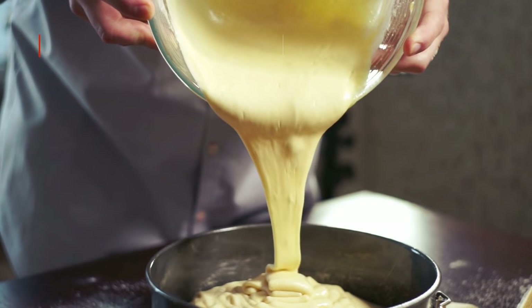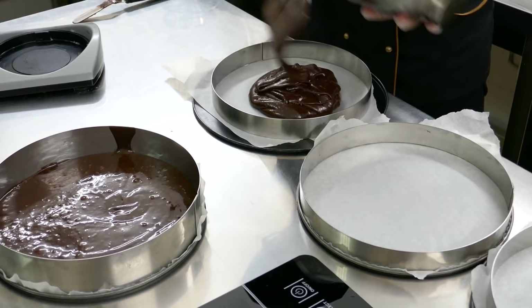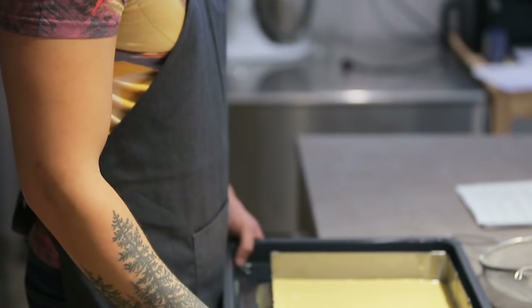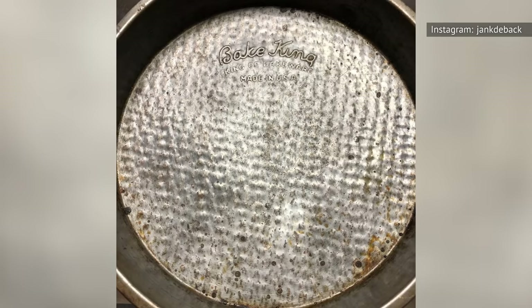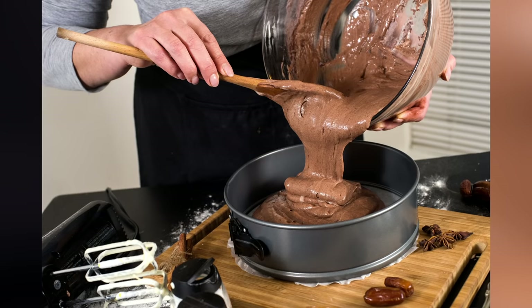Whether a recipe calls for a 12-inch loaf pan, an 8-inch round cake pan, or a bundt pan, be sure you don't go off-script. Cake recipes render a certain volume of batter, and the recipe developer will have tested it using the pan they recommend. Using too big or too small a pan can lead to overflow or uneven baking, and using a different-shaped pan might mean the baking time isn't what the recipe promises. Different materials — from aluminum to glass to cast iron — conduct heat in different ways, so choosing the right material for your baking pan is essential for a successful cake.